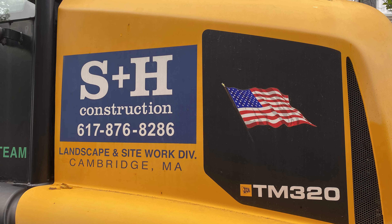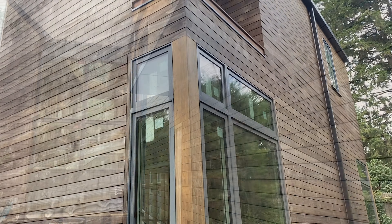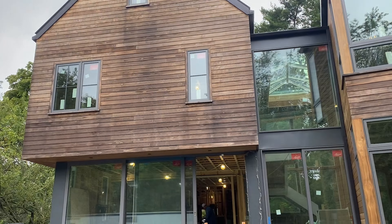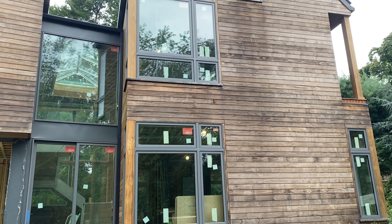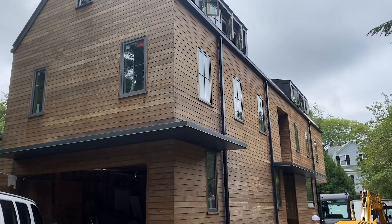Julie with WarmBoard, and today I'm on site in Cambridge, Massachusetts. This home is being built by S&H Construction. It's using our WarmBoard comfort system with the WarmBoard R panel. Today the last of the custom routing is being finished. The tubing is starting to be installed on the third level, and they'll be working their way down, and the boiler and controls will arrive in a few weeks.